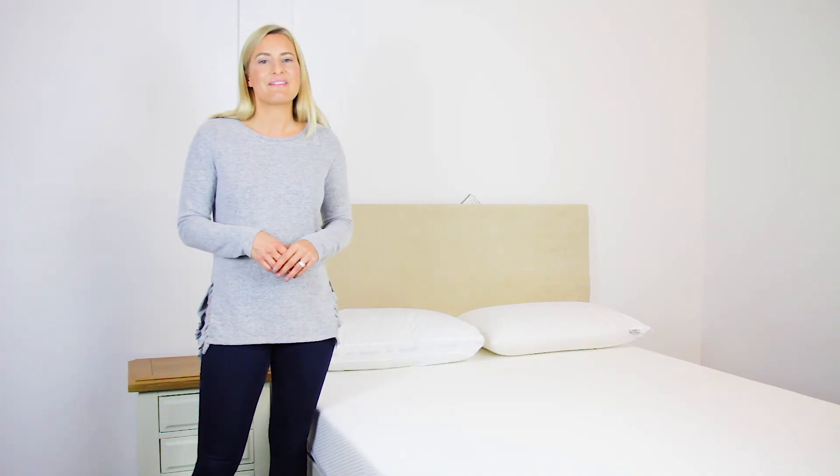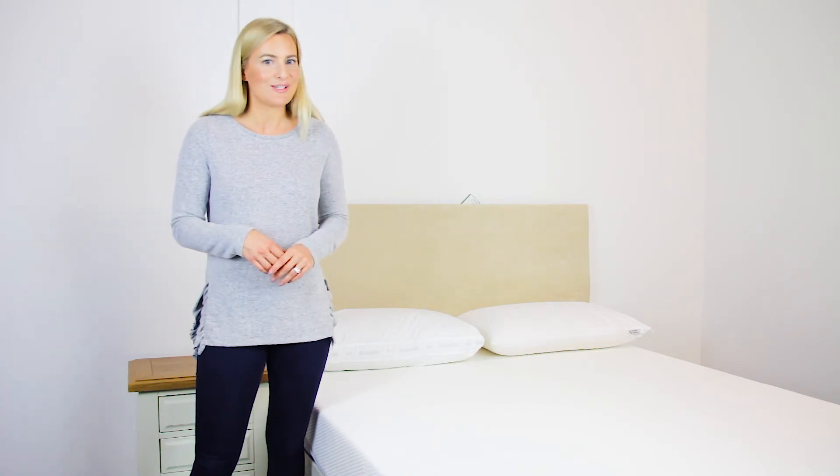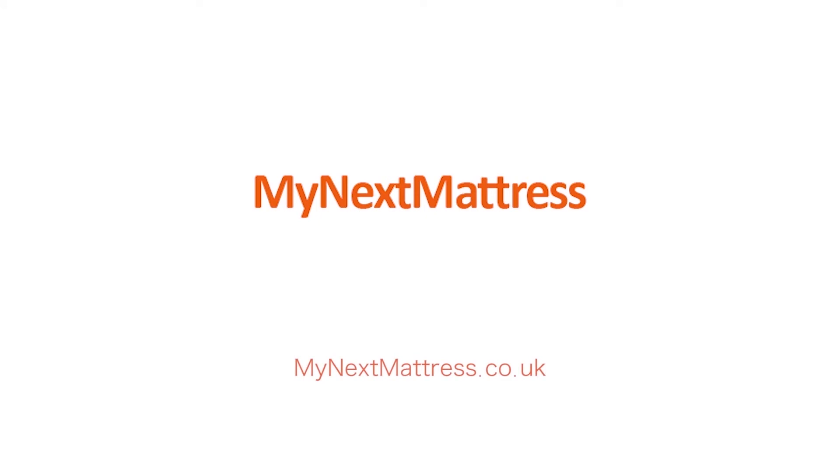We'll also deliver it completely free and into a room of your choice, so you'll never have to lift a finger. My Next Mattress are proud to offer a personal service reflected in our excellent TrustPilot ratings.